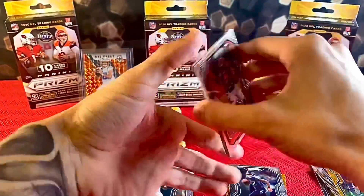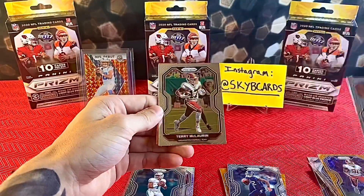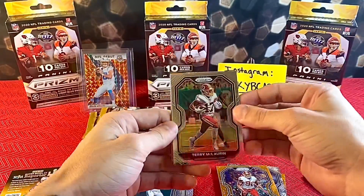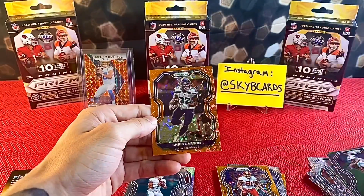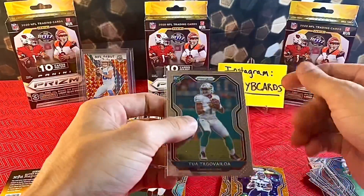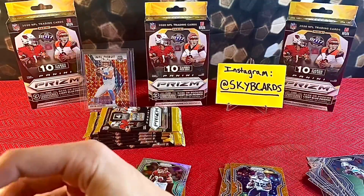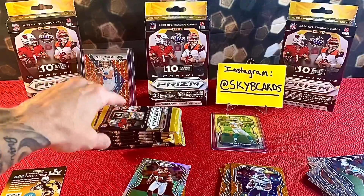Last pack of the first box: Joe Mixon, Scary Terry McLaurin, Curtis Samuel, and Chris Carson. Nothing too crazy, obviously it's not the best blaster in the world, but we'll definitely take Tua in the first box. The silver Chase Young is very nice too.